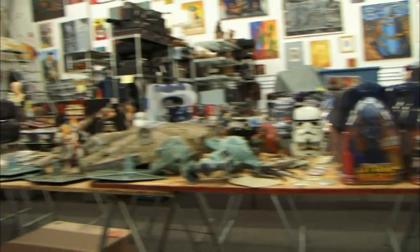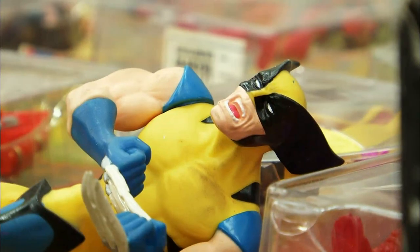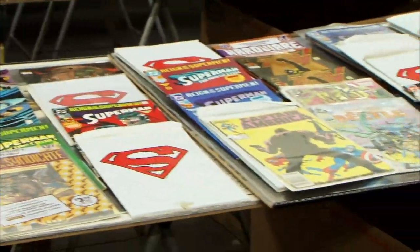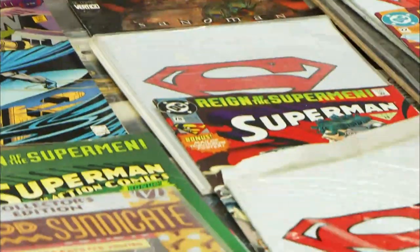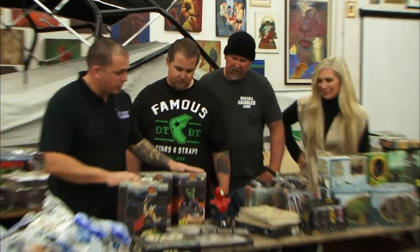It looks like you have hundreds upon hundreds of figures here. You're talking about figures that average $50 a piece. We got comic books. These Supermans, $5 to $10 a piece. That's factory sealed, absolutely. Here we got a lot of Marvel stuff, too. This is obviously huge now.